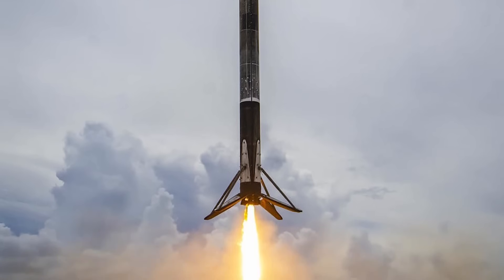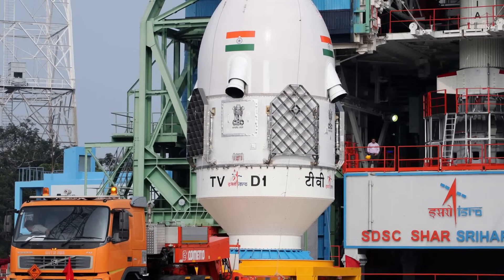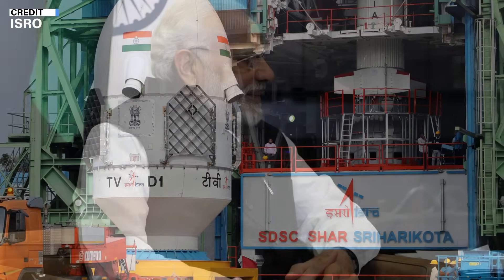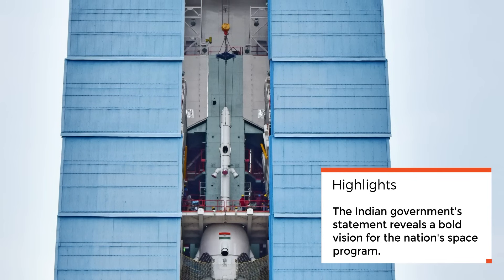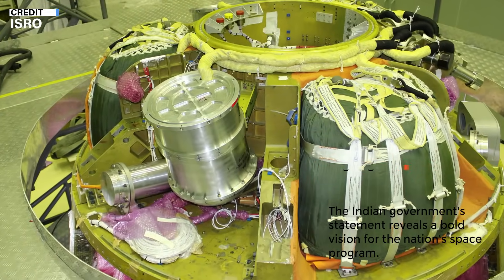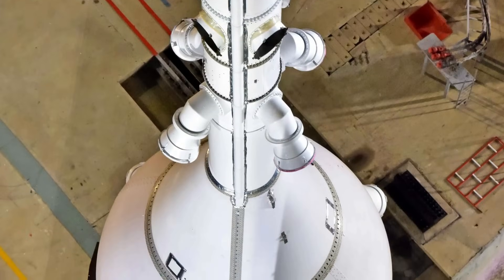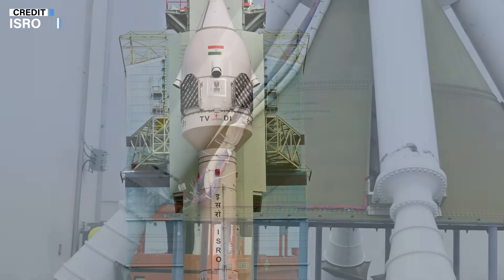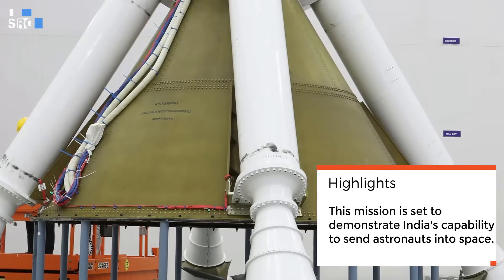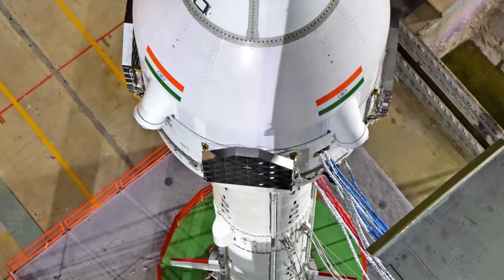The Indian government announced plans to put astronauts on the moon by 2040 and construct an Indian space station by 2035. These announcements follow a high-level meeting chaired by India's Prime Minister Narendra Modi to assess the progress of the Gaganyaan human spaceflight mission. The plans include establishing the Bharatiya Antariksh Station (Indian space station) by 2035 and sending the first Indian astronaut to the moon by 2040. India's space journey has been marked by important milestones, and the country aims to achieve its first crewed flight as part of the Gaganyaan mission in 2025, demonstrating India's capability to send astronauts into space.